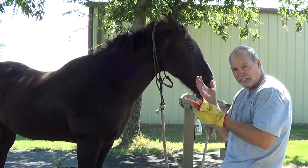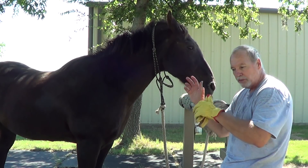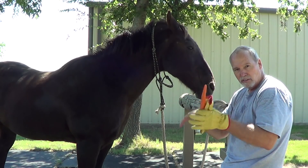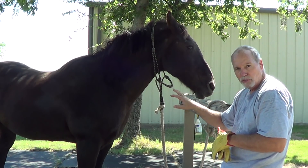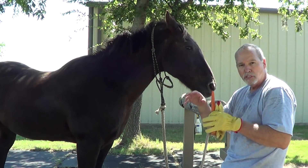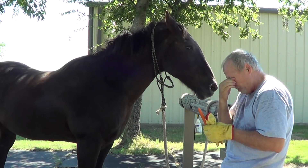Horses learn from classical and operant conditioning, but they learn differently because they're prey animals — dogs are predators. Predators have a prey-kill instinct. Horses have a flight instinct — survival. They're food. Dogs look at horses as food. Horses look at dogs as things that eat them. So predator and prey is important when you're working with the two.